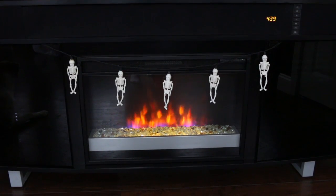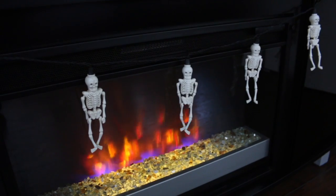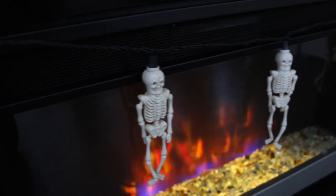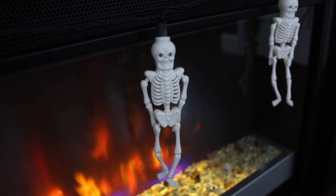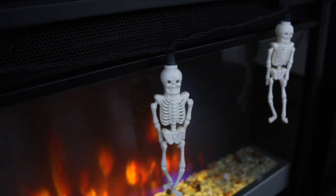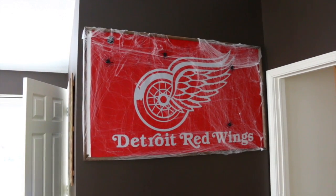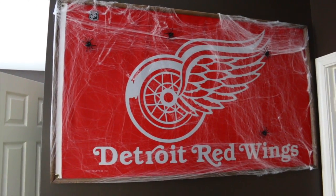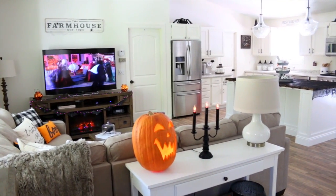Lastly on the TV stand we hung up some light-up skulls hanging in front of the flames — I think my mom found these at a garage sale. They look so evil and creepy, especially with the flame in the background. We also hung some fake spiderweb on Bill's Red Wings flag along with some creepy spiders — we have so many of these things around the house.